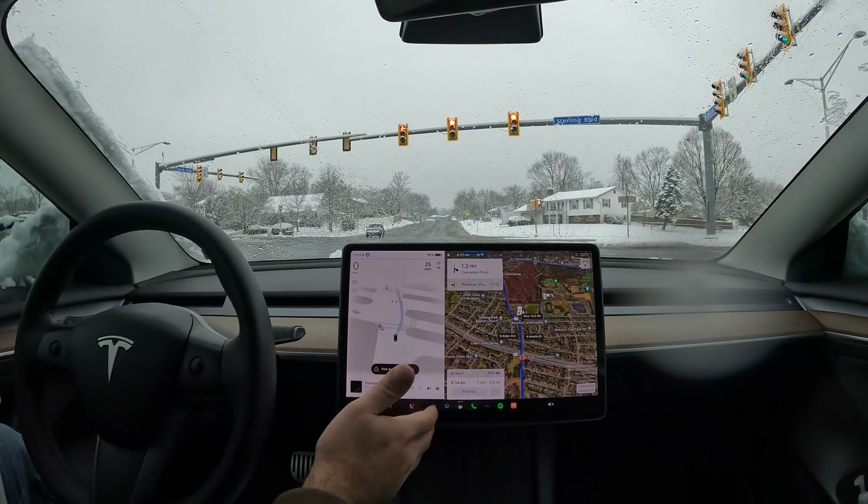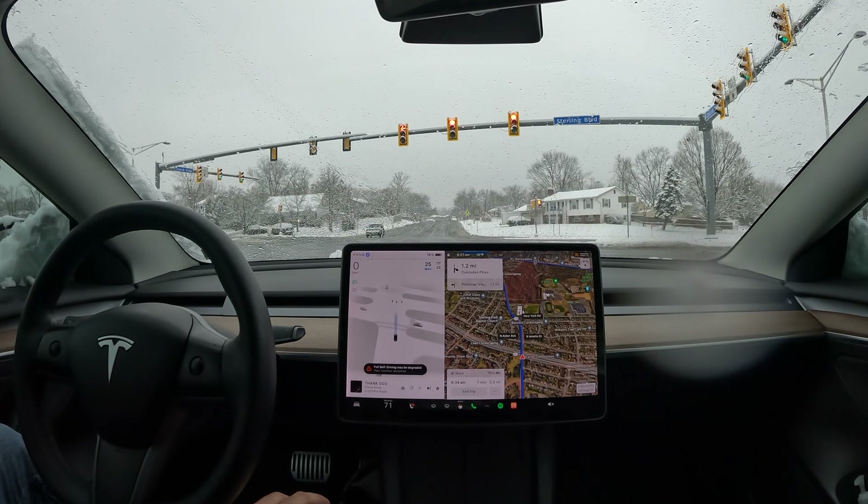It says park assist unavailable, which is interesting. It was a bit of a mission getting out of the neighborhood this morning. Let's see if it can handle the rest of the drive — it's showing 18 degrees out here.